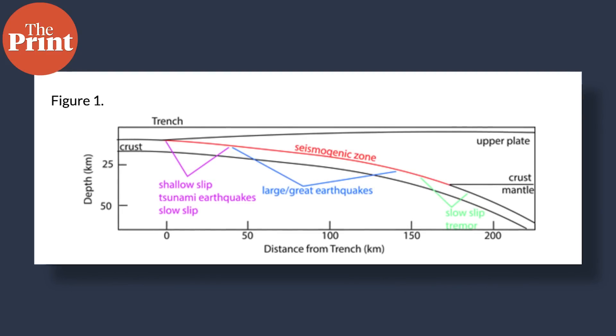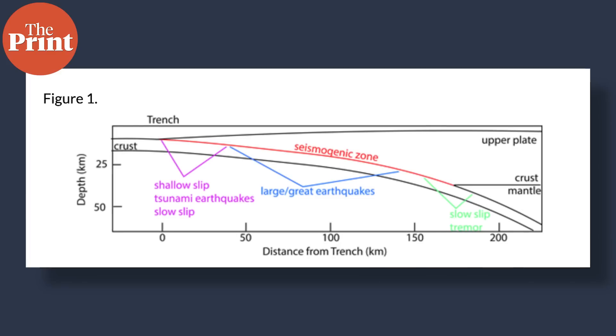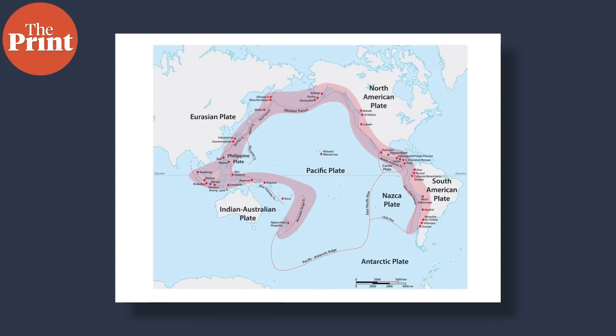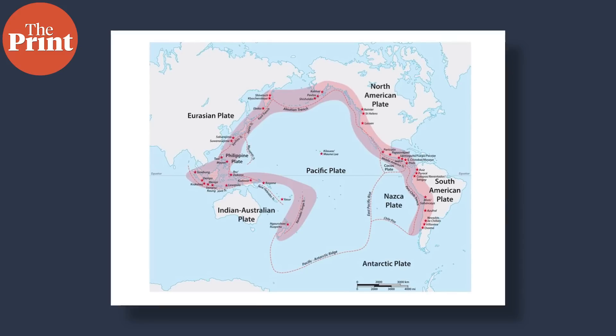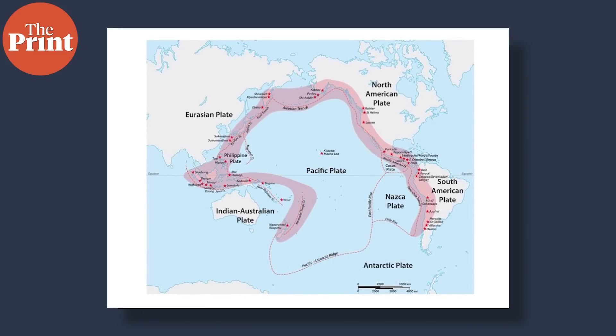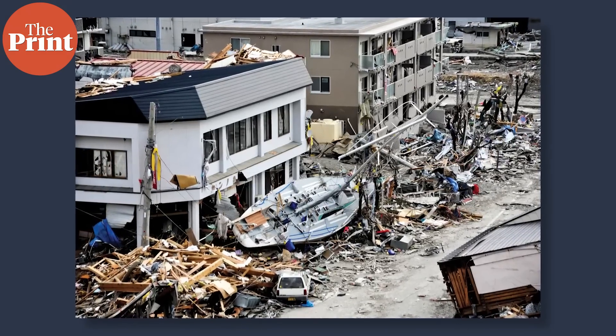Earthquakes caused in subduction zones are called megathrust earthquakes because the fault that separates tectonic plates in a subduction zone is named a megathrust. The zone is so powerful that most of the world's strongest and most devastating earthquakes have been megathrust earthquakes. There are a number of subduction zones around the world which are colloquially called the Ring of Fire. These occur around the Pacific Ocean in locations including Russia, New Zealand, Alaska, Japan, Indonesia, and even Washington State in the US. Even the 9 magnitude earthquake that struck Japan in 2011 was a megathrust earthquake.